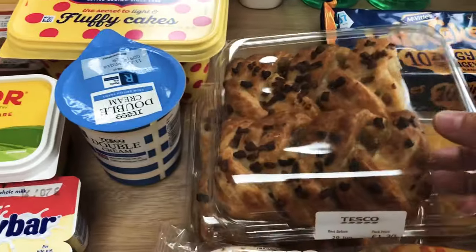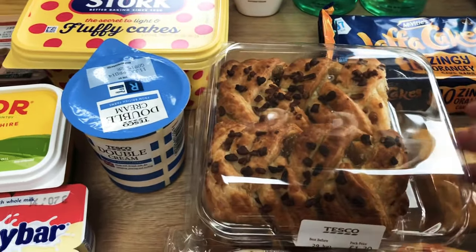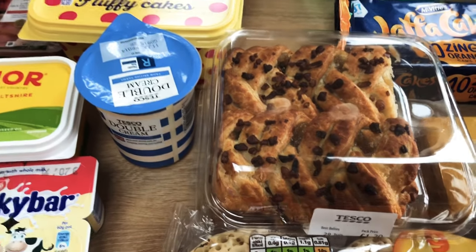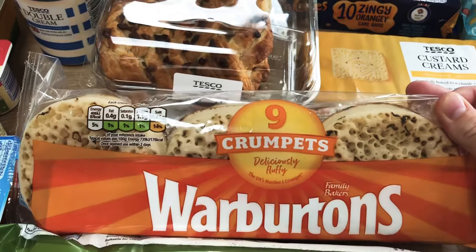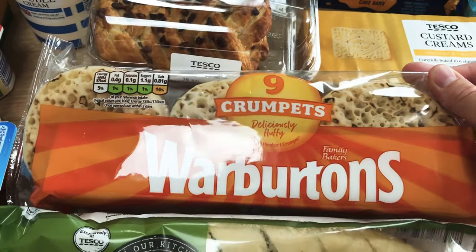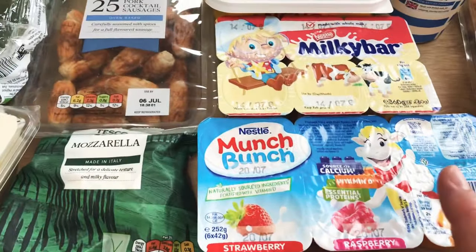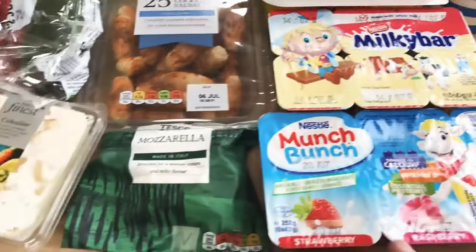I've got two packs of the maple and pecan plait - they were £1.20 for one or £1.80 for two, so I got one for my mum and dad. Although they run out today I'll just pop them in the oven to freshen up in the morning - they'll be really nice with a cup of coffee. I've got a pack of nine crumpets. I did order two packs of the giant ones but they've sent these through, that's fine. And a garlic baguette.